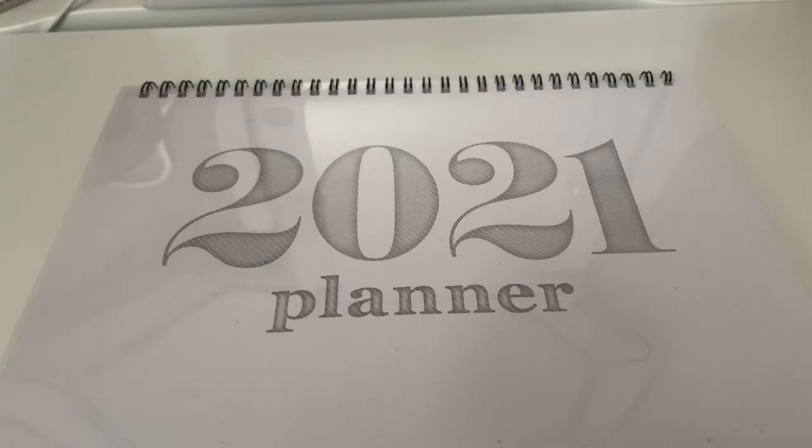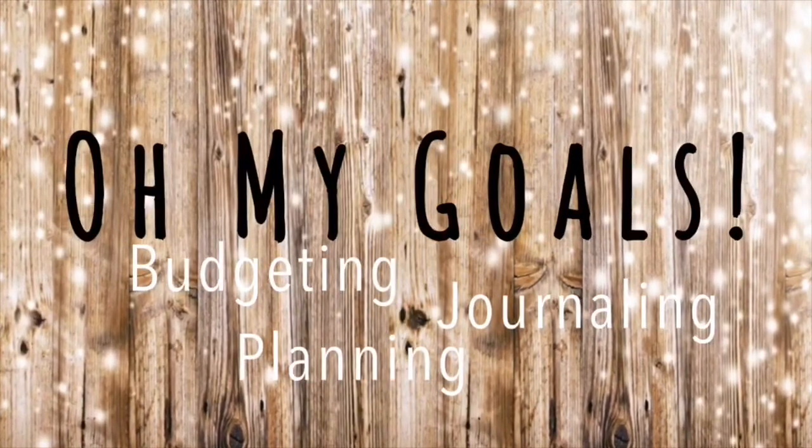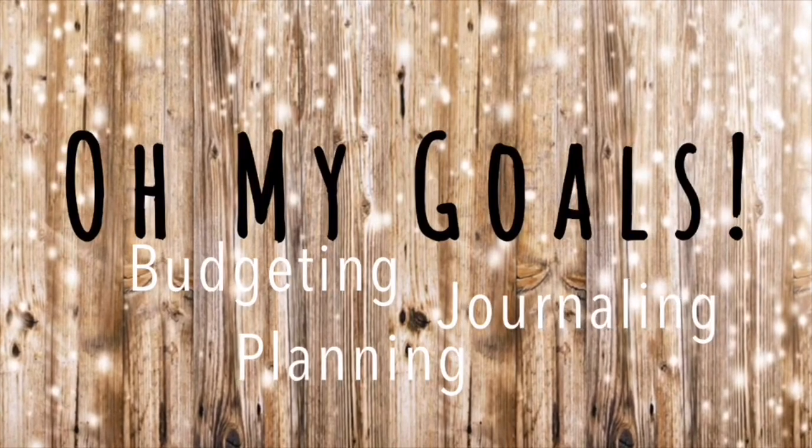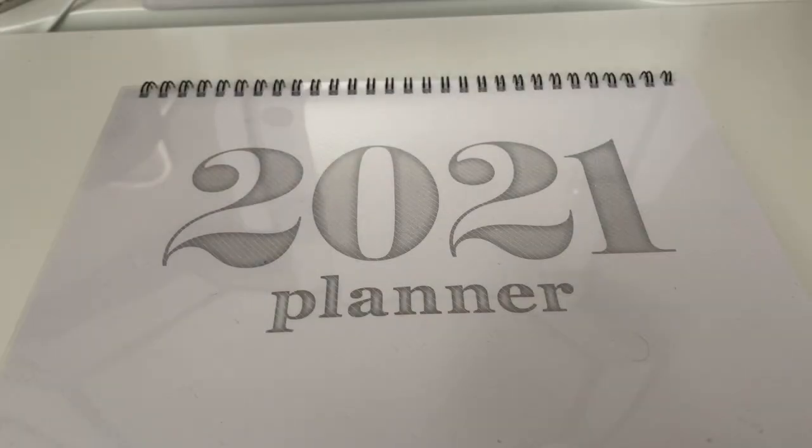Hey guys, welcome back to my channel. If you're new here, my name is Erin, and I do mostly budgeting videos like the one you're about to see here. Thank you so much for tuning in and spending some time with me.